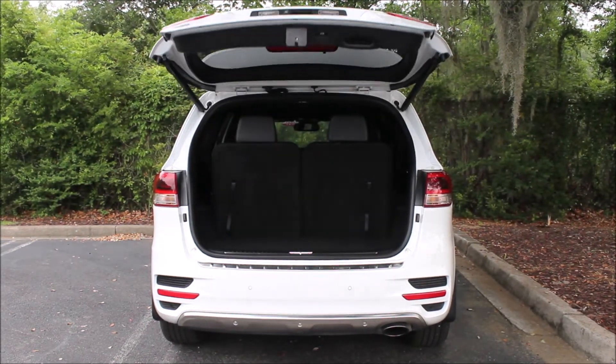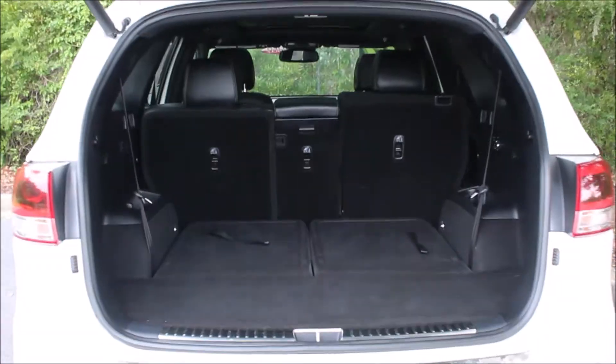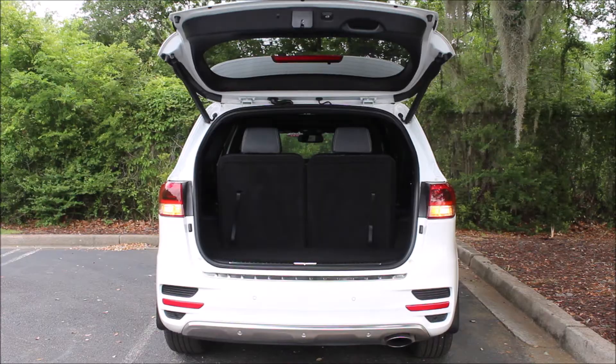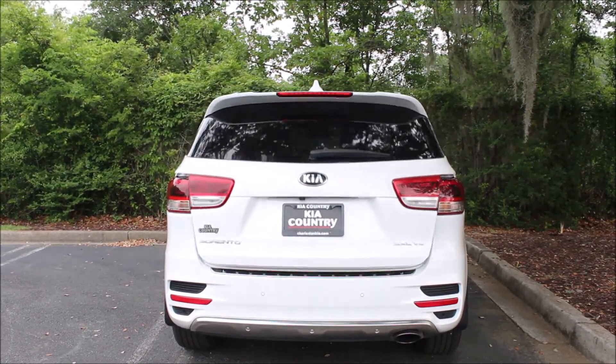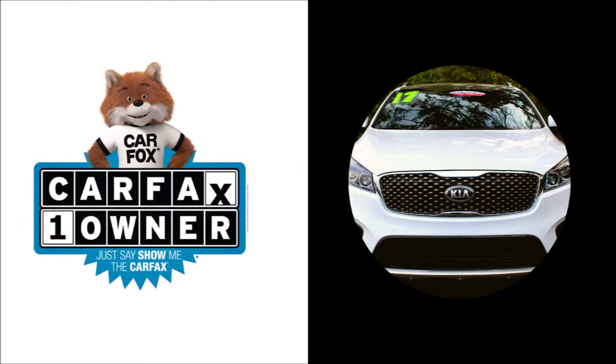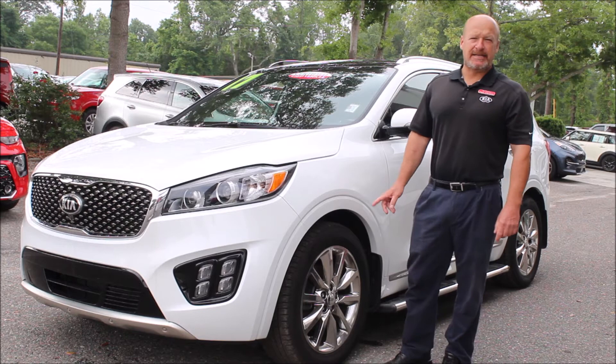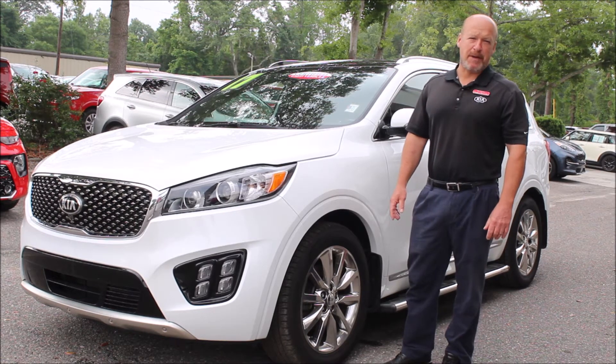The car is so well equipped, you won't believe it — you've got to come down and check it out. It's a certified pre-owned car, so you still have the hundred thousand mile powertrain warranty and a 12,000 mile limited basic warranty as well. This 2017 Kia Sorento SX Limited is definitely a car I would sell to a family member or friend.